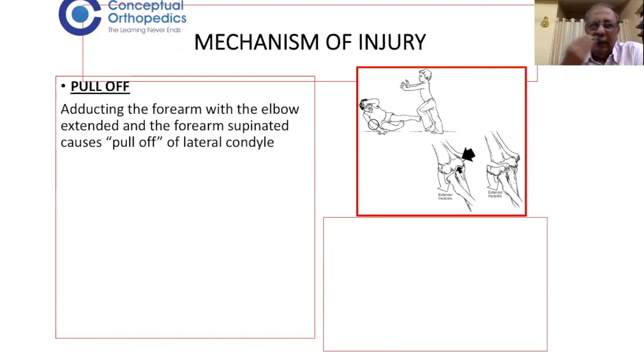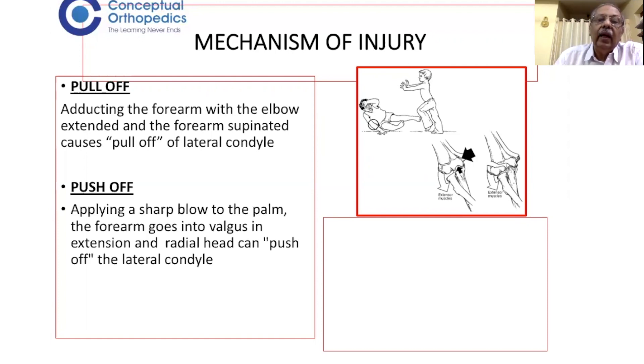Looking at the mechanism of injury, two mechanisms have been described. The first is a pull-off fracture: the extensor muscles arise from the lateral condyle and lateral epicondyle, and adducting the forearm with the elbow extended and the forearm supinated causes a pull-off fracture of the lateral condyle. The second is a push-off fracture.